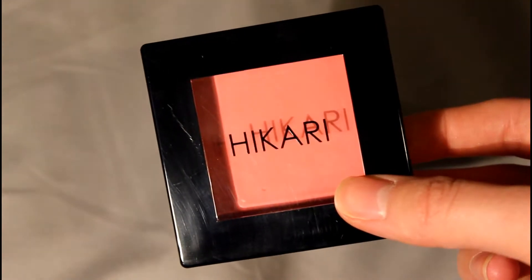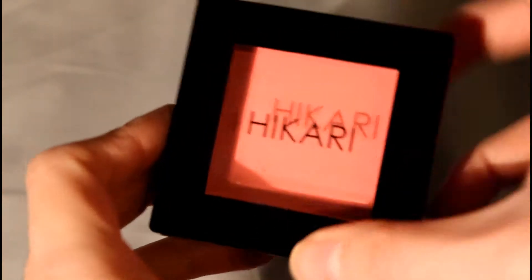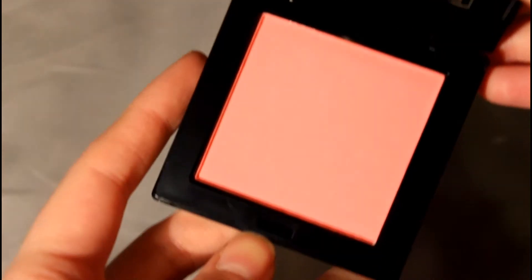The first product I see in my Ipsy Glam bag is the Hikari blush in Tango. I'm really impressed — this seems like a full-sized blush, which is nice because I use blush basically every day since it wakes up my face. I was a little worried it would be too pink, but it's a nice coral color with peachy, orangey undertones that feel perfect for spring. I can't wait to try it.